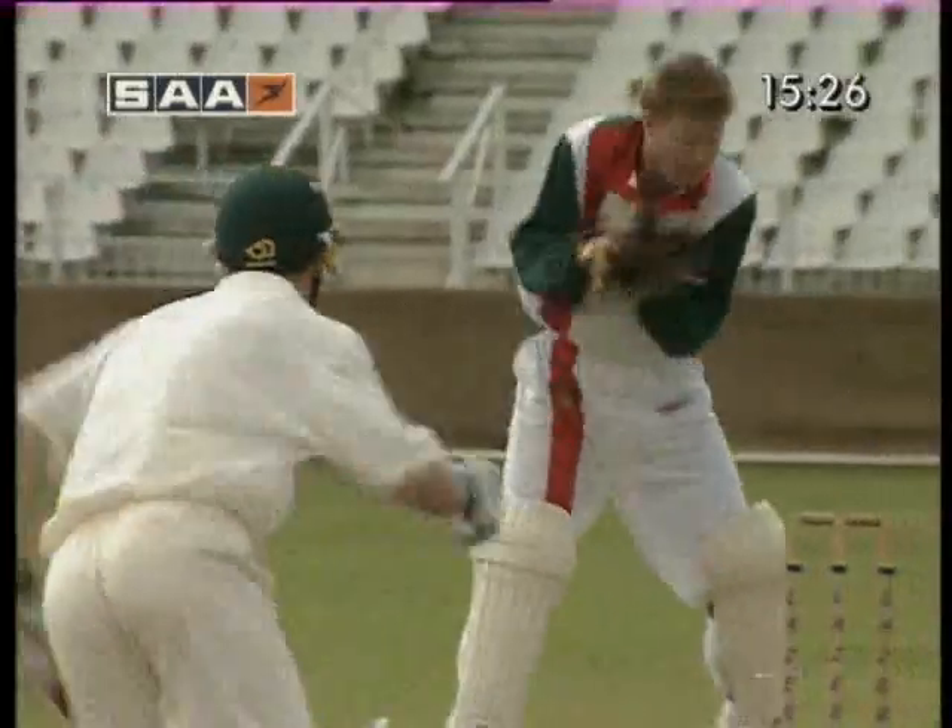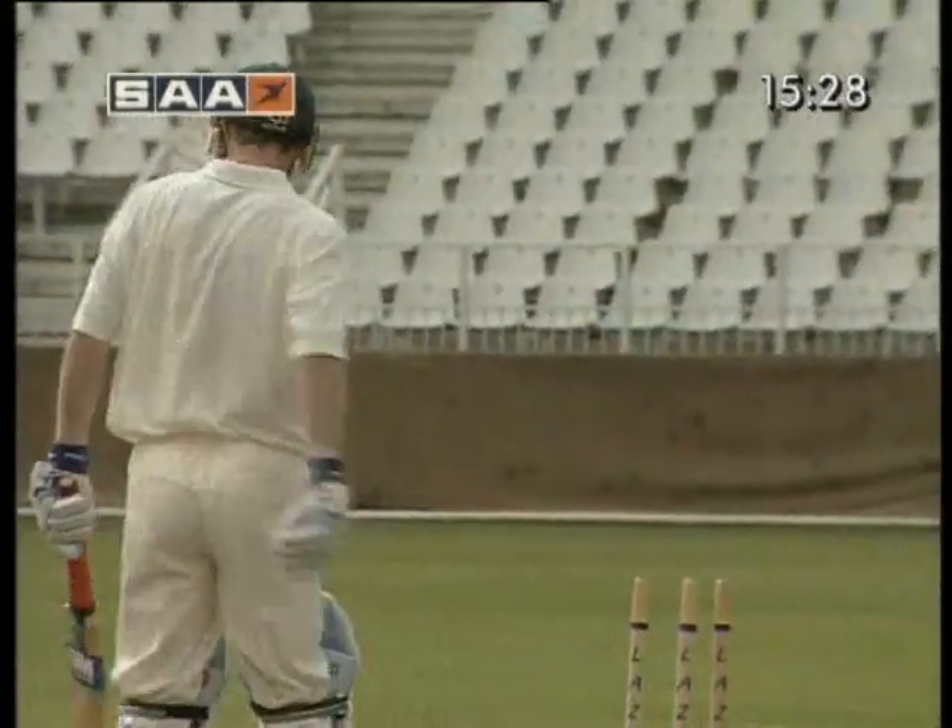Running between the wickets is a vital part of batsmanship. You've just seen a prime example of how not to do it. Let's see if they can do it correctly this time.